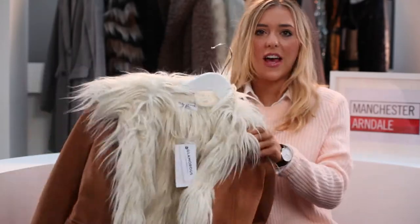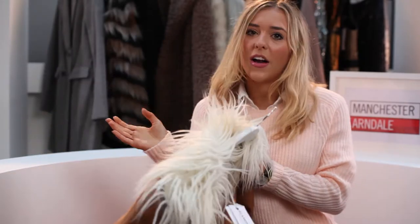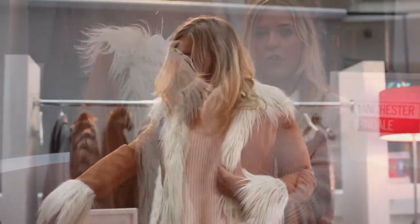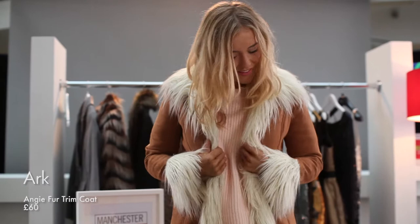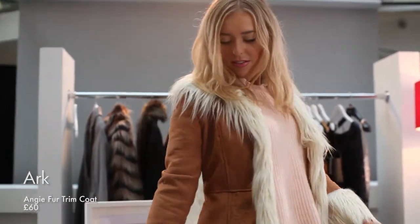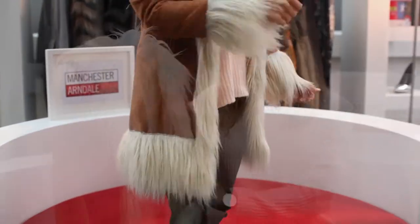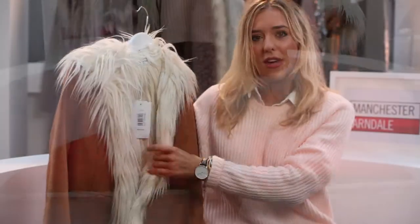So from the top, the tenth coat on my pile — and it doesn't mean I don't like it because I like them all. This is from Glamorous, which they stock in Ark actually, and I just really like it. I like the kind of suede look, or maybe sheepskin — it's kind of like a big UGG boot, so I feel like it will keep me really warm.